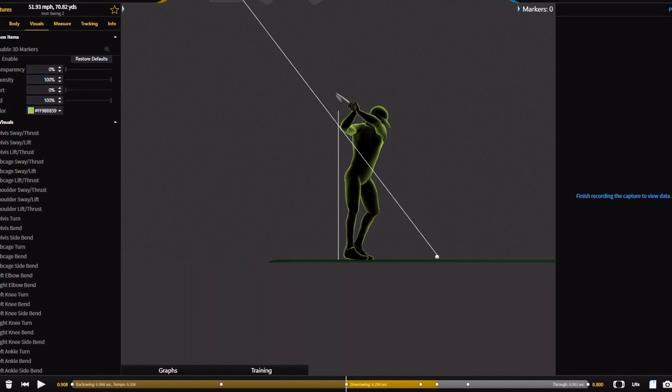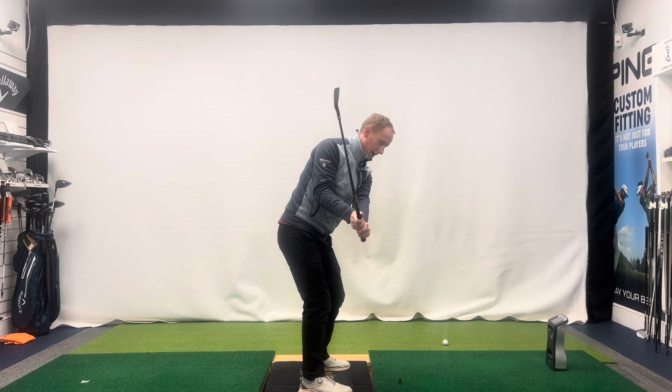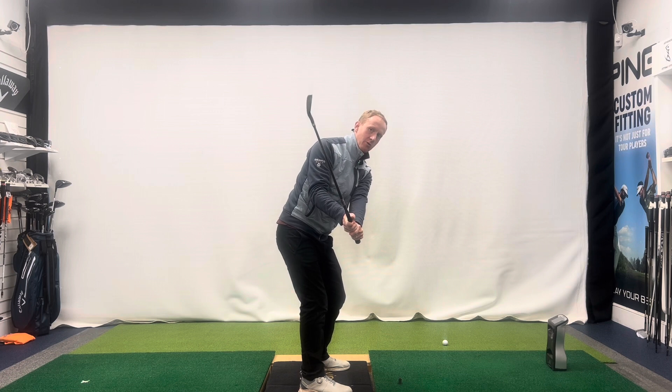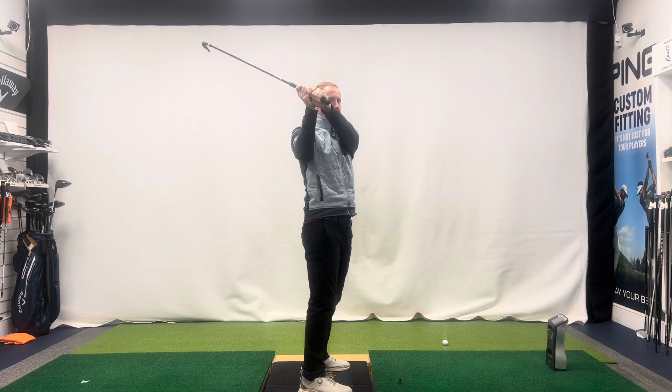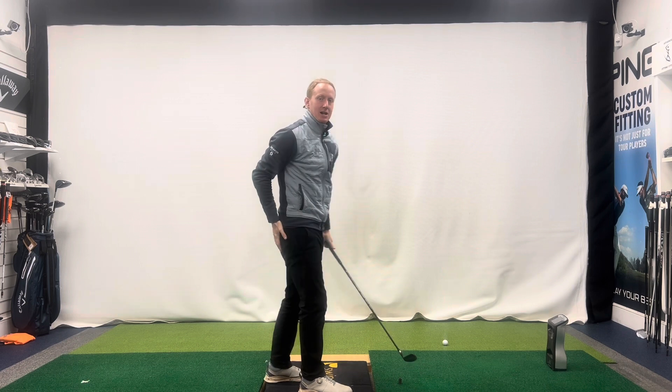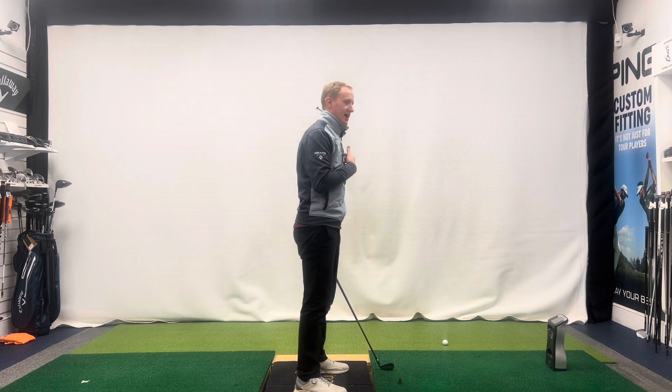So what they tend to do is realise their arms don't want to go any higher and their body can't turn anymore. So the only way they can get the club high enough in the backswing is to stand out of posture, which means their backside is early extending, their chest is raising and lifting — which is a massive issue for consistency of strike.